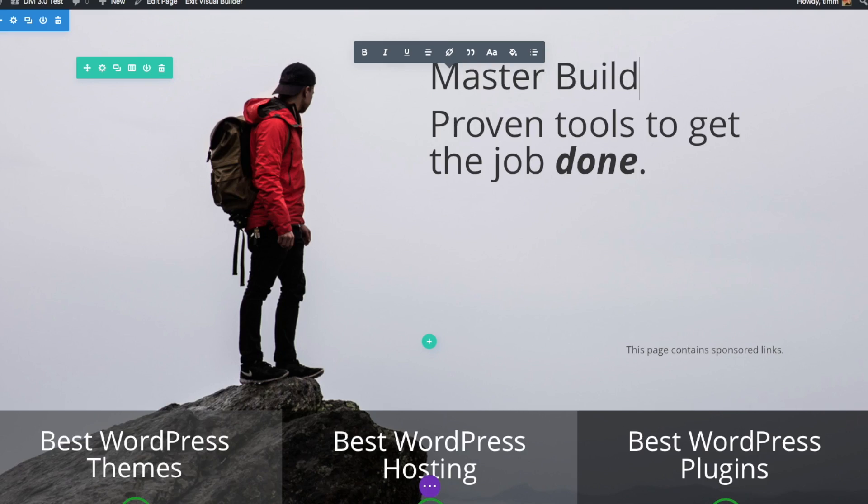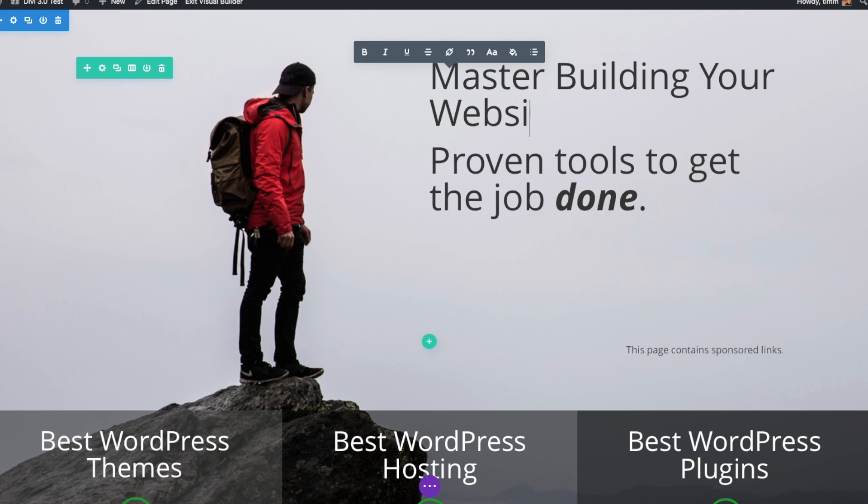It doesn't have to be hard to build a website - it's all about choosing the right tools that make building a website easy. I'm Tim Martin and in this video I'm going to show you step-by-step how to make a website with WordPress. This video is all about setting up a foundation to allow you to really jump ahead and build an awesome-looking website quickly.